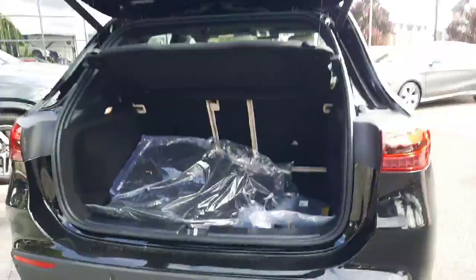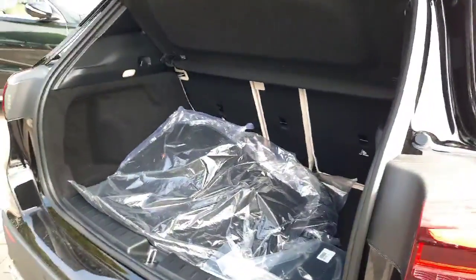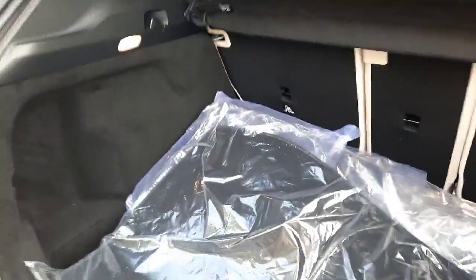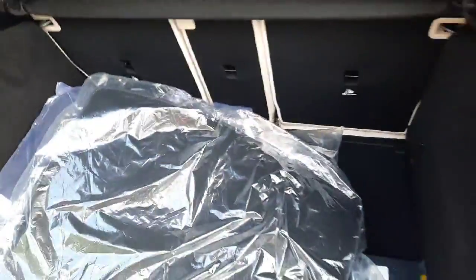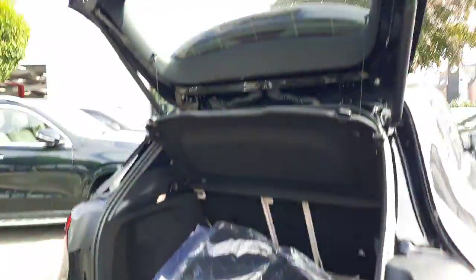It's unregistered. Looking into the back, we've also got some of the charging cables. You can also see the electric boot lid.